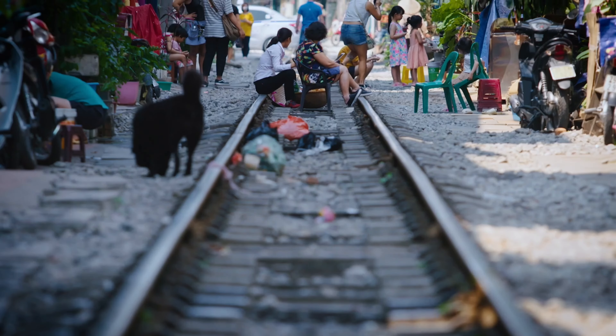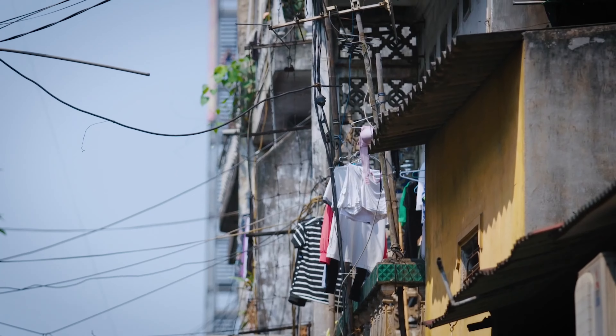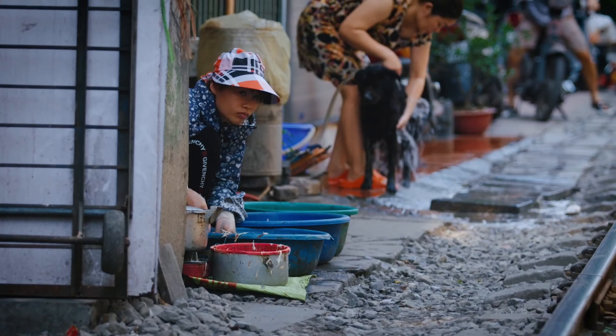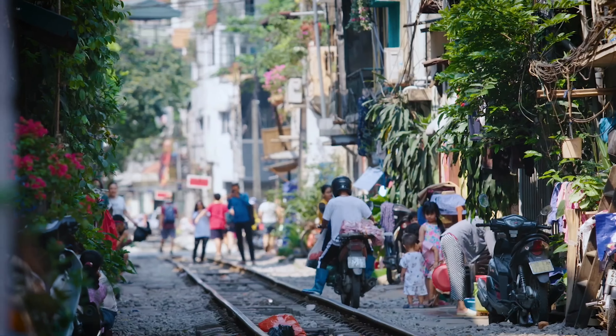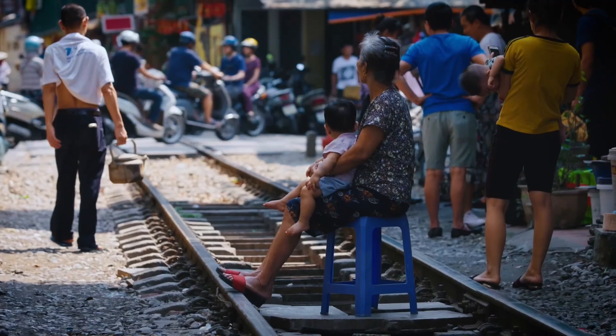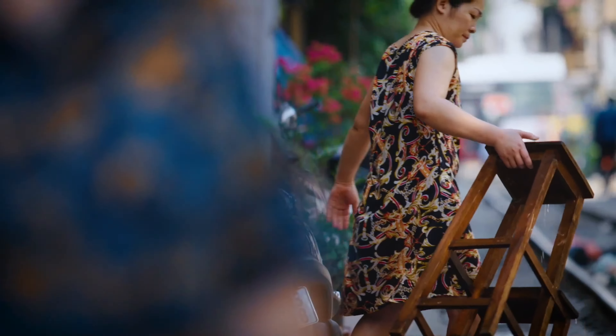Hanoi, like Ho Chi Minh, values space. Every square metre is accounted for and family homes are modest. Here, one bedroom can accommodate multiple generations of the one family. Even the space on either side of the railway is utilised, no matter if it's only one square metre.